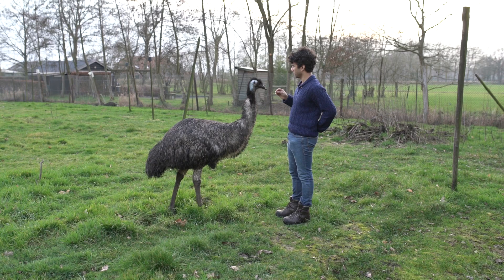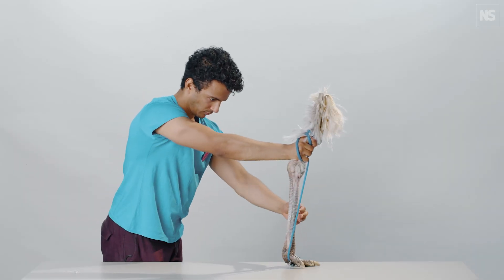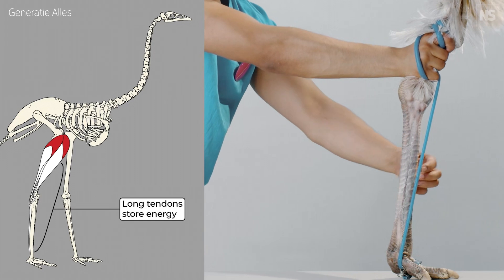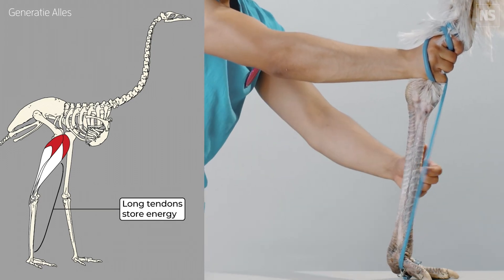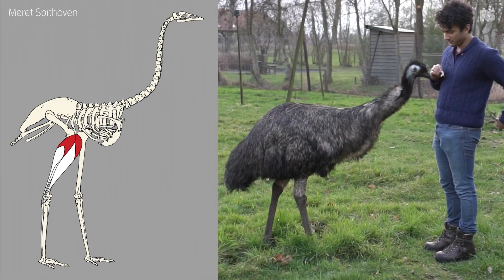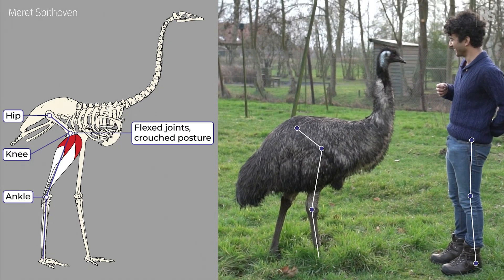This is the grounded running paradox. To resolve this, we first need to understand bird anatomy. Birds have very long hind limb tendons which, like rubber bands, store and release energy as they move. Birds also stand and move with crouched postures, although this can be hard to see, because their hip and knee joints are covered by feathers.